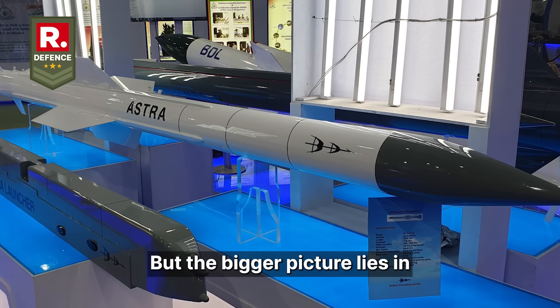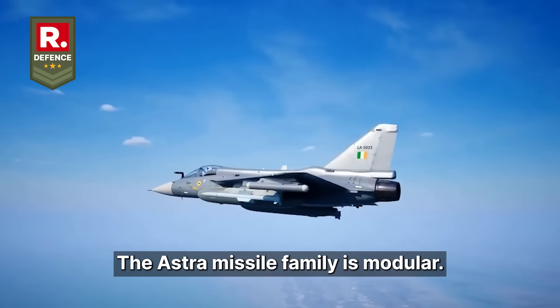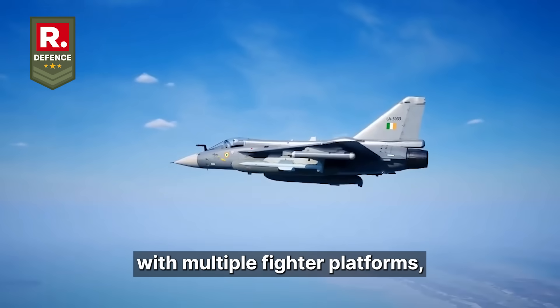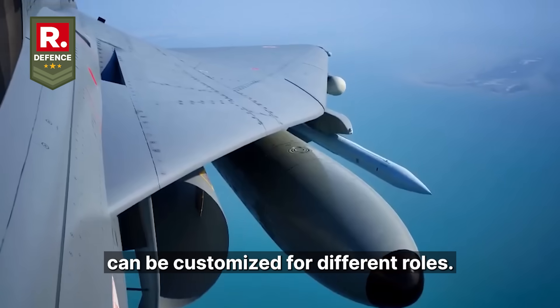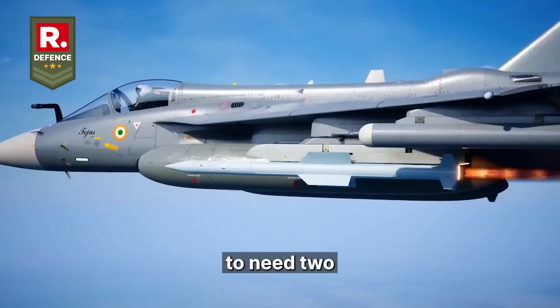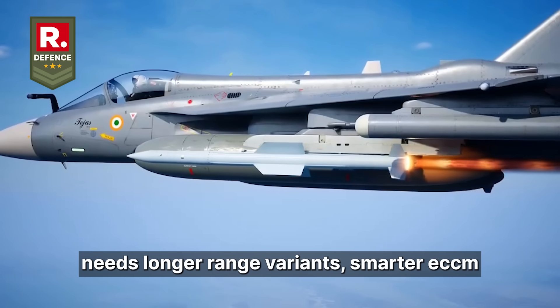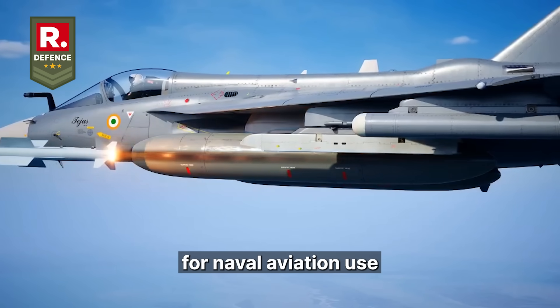But the bigger picture lies in what this enables next. The Astra missile family is modular. Its range can exceed 100km, it's compatible with multiple platforms, and its electronic systems can be customized for different roles. Now, with a home-grown RF seeker in hand, India can scale this missile family to meet very specific needs — longer range variants, smarter ECCM electronic countermeasures, and even air-to-air missiles for naval aviation use.